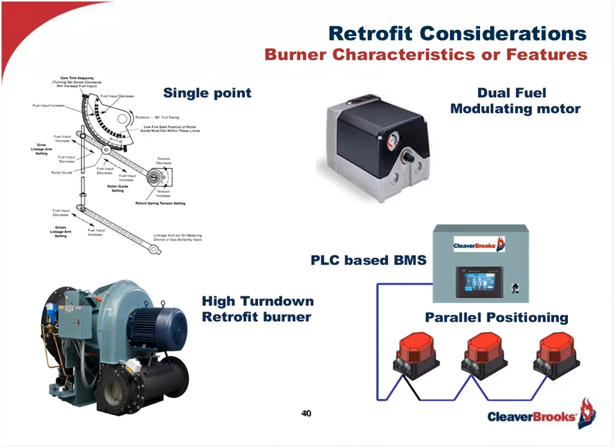What about turndown? It's extremely important for the reasons previously discussed regarding minimizing cycling, which is a huge energy waster. So if you have a load which is steady, requiring little modulation, minimal turndown is absolutely fine. On the other hand, if the load varies, high turndown will not only positively impact the wallet, it will also assist in tracking and maintaining the load. And in some cases, tracking that load is really more important than saving money.